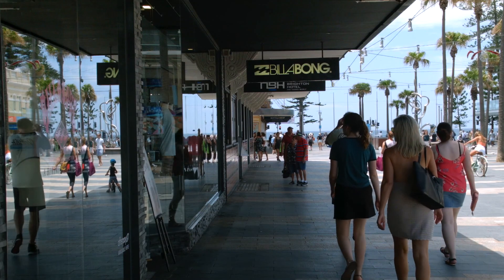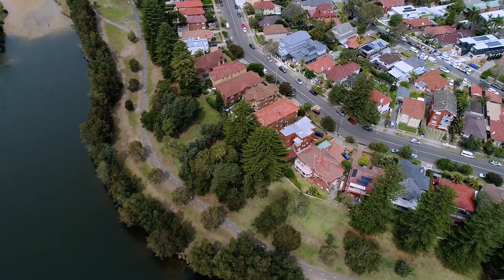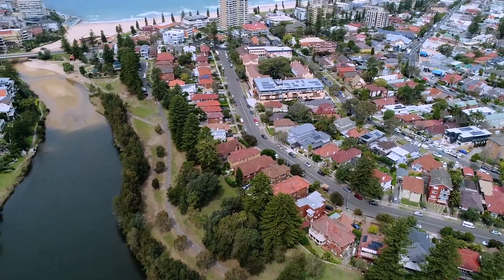The location is one of Manly's best. You're a short level stroll to shops, cafes, restaurants and transport. You've also got the park, lagoon and beach just moments away.